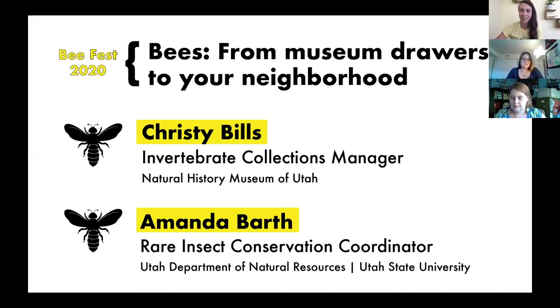My name is Amanda Barth. I'm with the Department of Natural Resources in partnership with Utah State University. My role is as the rare insect conservation coordinator for the state of Utah. I focus on insects that are in potential decline or sensitive situations, especially pollinators. That means bees — and Utah is actually number one in bee diversity in the whole continent, with over a thousand bee species. Bee Fest is the best thing we could be celebrating.